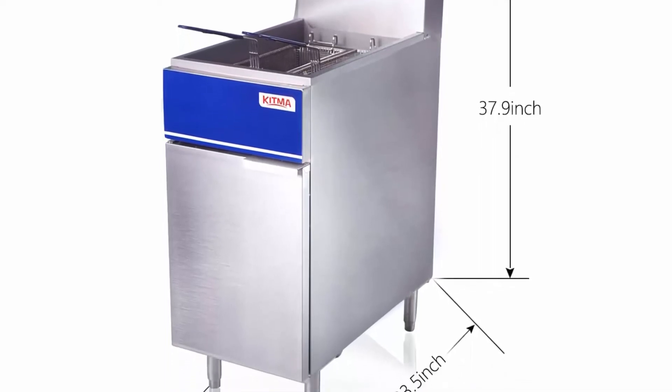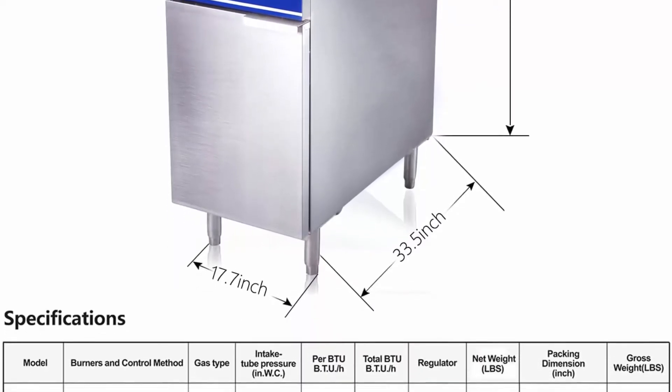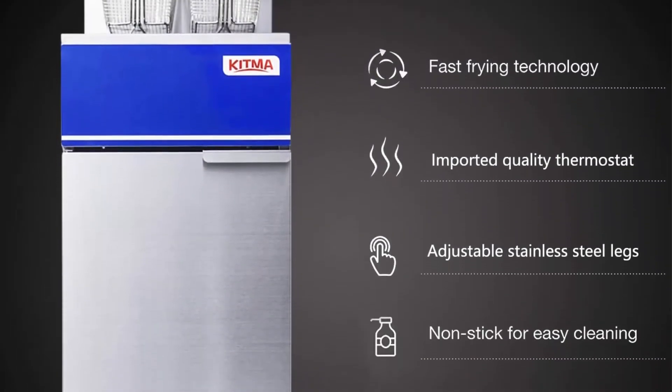It is perfect for making delicious french fries, chicken, onion rings, shrimp and more. Our deep fryer equips with 3 burners, which each can reach 30,000 BTU and 90,000 BTU totally. It can provide stable and powerful fire.